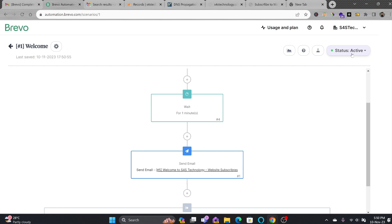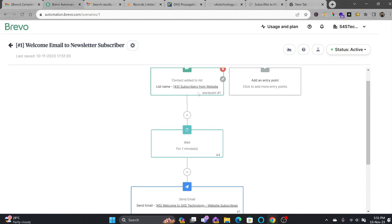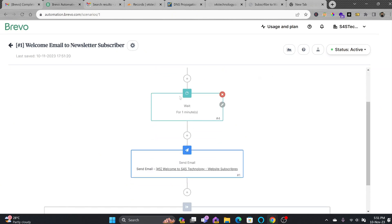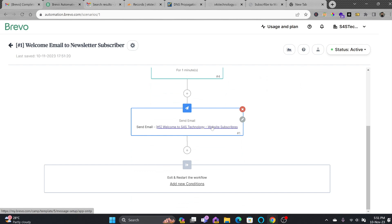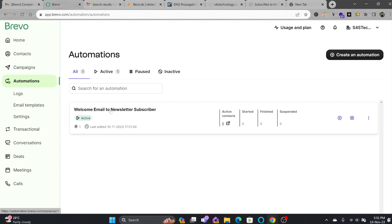You can see this particular automation is now active. I'll update the description to 'Welcome email to newsletter subscriber.' So the flow is: once a contact is added to the list, it waits one minute, sends the email, then closes and waits for another action. This is the first automation that has been added.